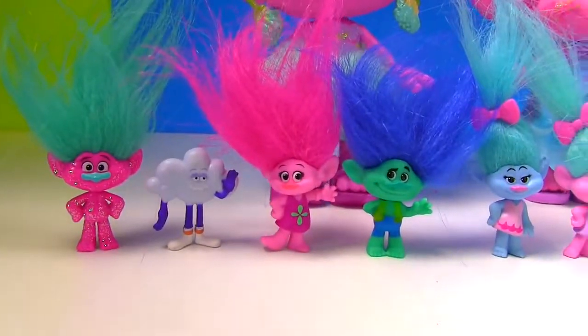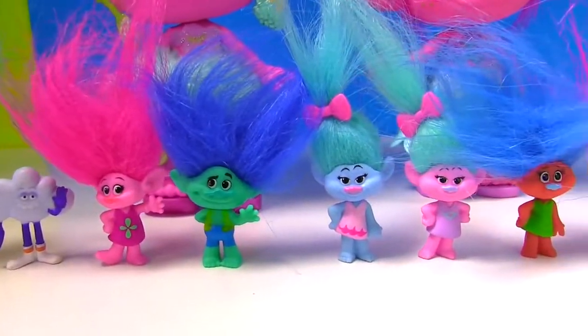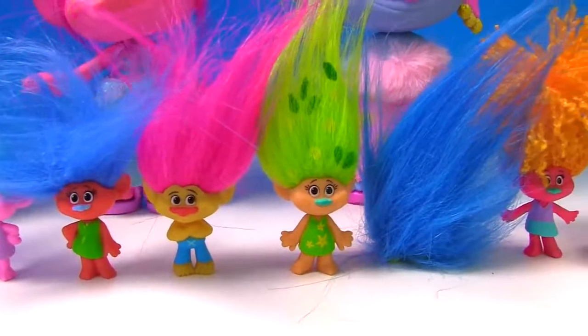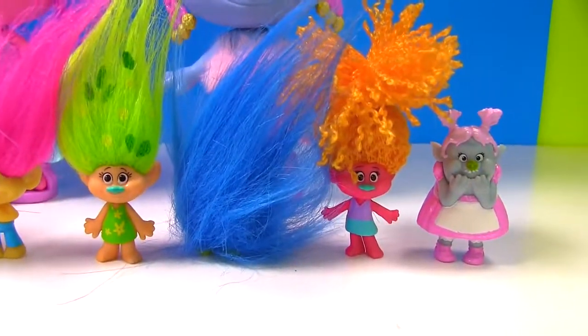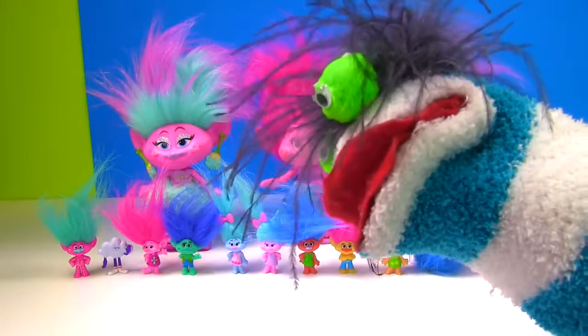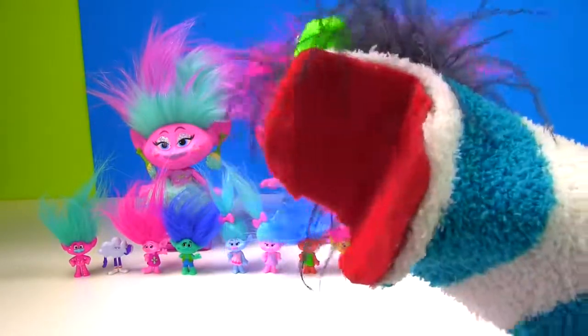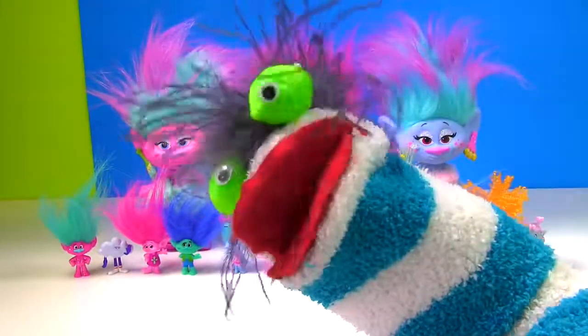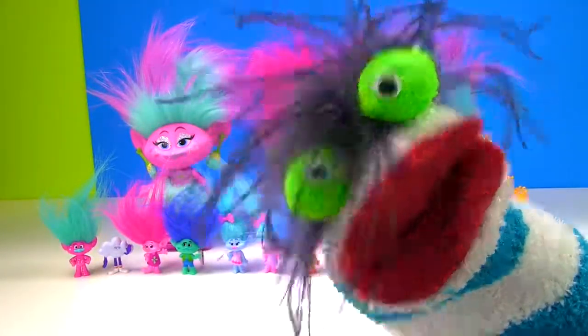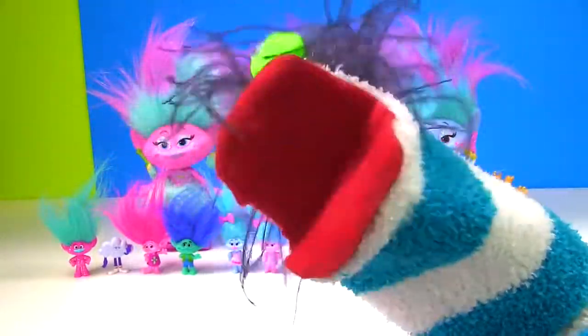Here is our full set of Series 4 Trolls. Who is your favorite? Let me know in the comments. Hey Fizzy Kid, who's your favorite? My favorite is Poppy. Oh Poppy, she's so cute. My favorite is Bridget. And my favorite is Cloud Guy. Hey guys, be sure to subscribe if you haven't already, and I'll see you next time.